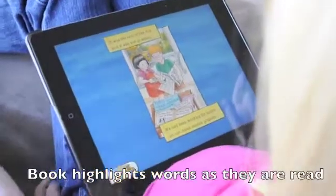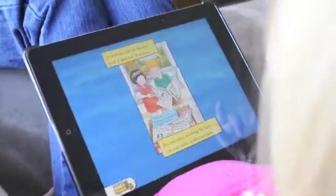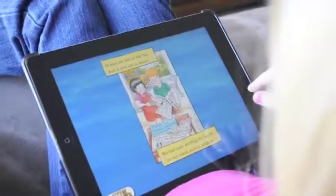It was the end of the day, and it was hot in school. We had been working for hours on our ocean science projects.